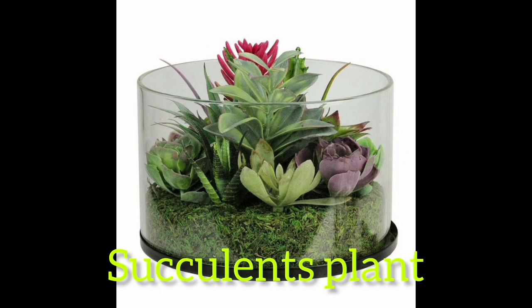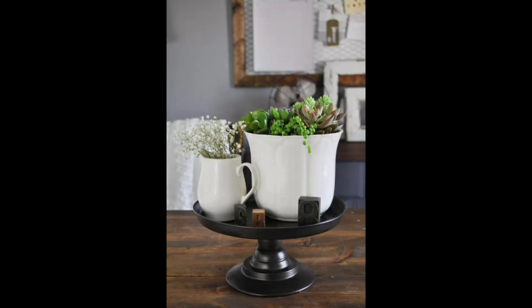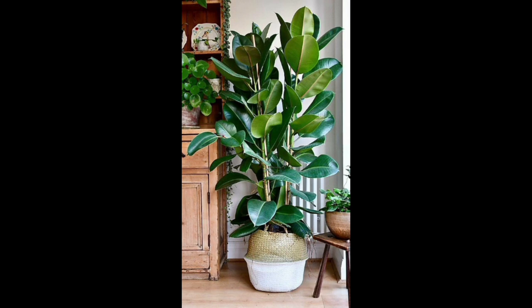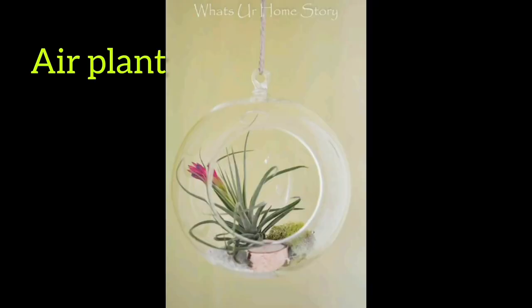Number five: succulent plants. Number six: watch and plant. Number seven: ficus plant.